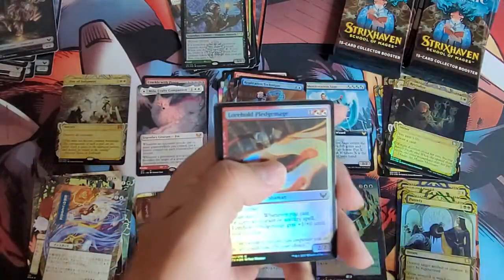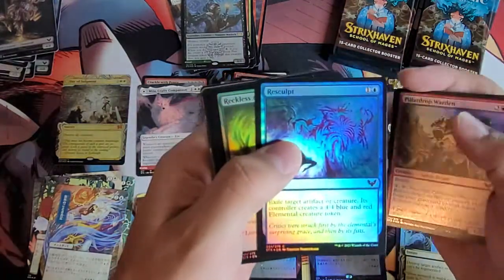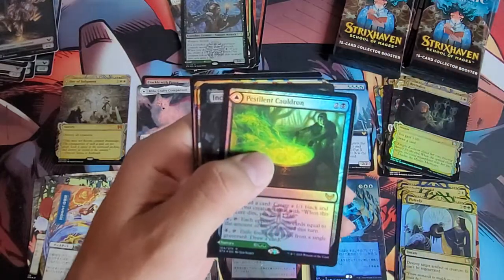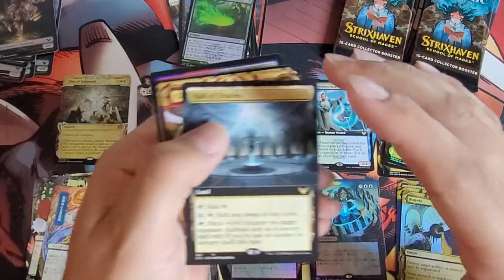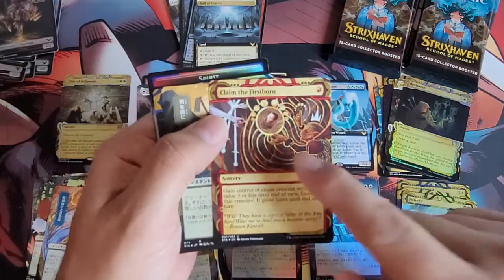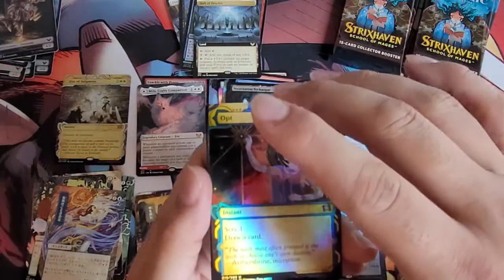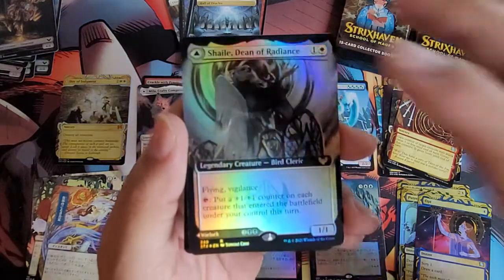Mythic count is at five now which is very good, probably on par with what's normal for the box. Lorehold Pledge Mage, Pillar Drop, Warden, Re-sculpt, Reckless Amplimancer, Crushing Disappointment, Kelpie Guide, Lorehold Apprentice, Introduction to Annihilation. We've got Pestilent Cauldron, Incarnation Technique, Hall of Oracles, Claim the Firstborn — wow, that's cool. Our Japanese alternate art, another rare. We've got Opt foil, and then in the back Shaile Dean of Radiance — that's a good looking card, nice art.